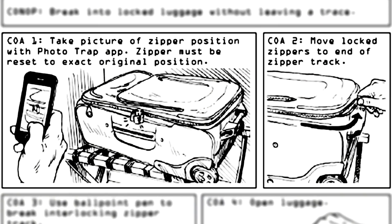Number one: covertly access locked luggage. So you need to break into somebody's suitcase — maybe it's your own because you forgot the combination on the lock. If that is the case, I would suggest abandoning any aspirations of becoming any sort of special agent. The first thing you need to do is take a picture of the suitcase, so that when you are done rifling through their personal possessions, you can put it back the way it was and it looks like it's never been touched.